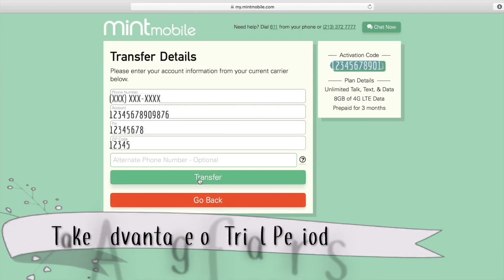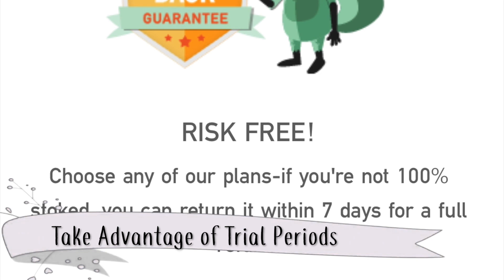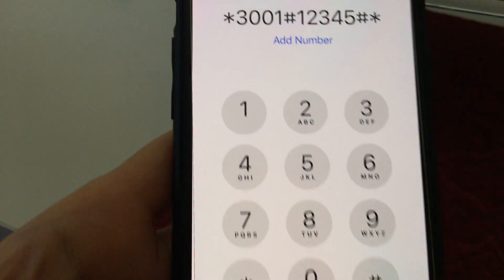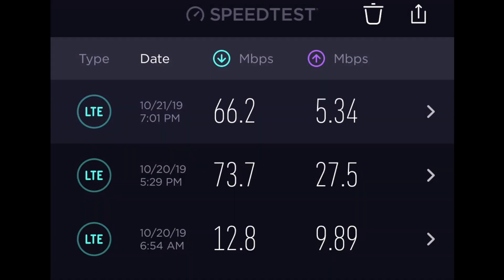And if you do decide to switch, most companies offer a free trial period. During this period, go to all your destinations and speed test the dickens out of your service. Run speed tests, call that weird sequence of numbers, and test, test, test. Make sure this service is right for you.